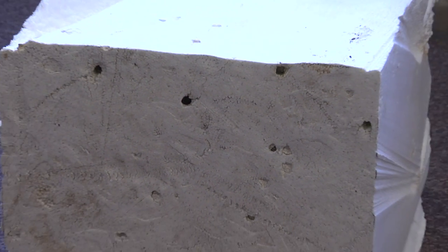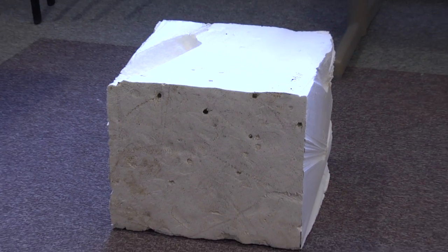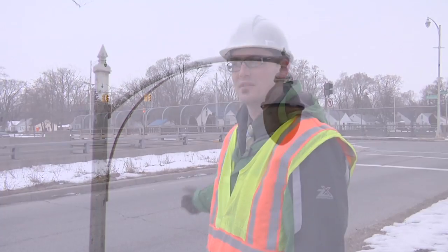Another innovative material we're using on this bridge is extruded polystyrene blocks as backfill behind the abutments. If we didn't do that, the fill behind the abutments would over-stress the abutments, which would cause us to have to replace them. By using the extruded polystyrene blocks, our construction time is decreased because we don't have to replace the abutments.